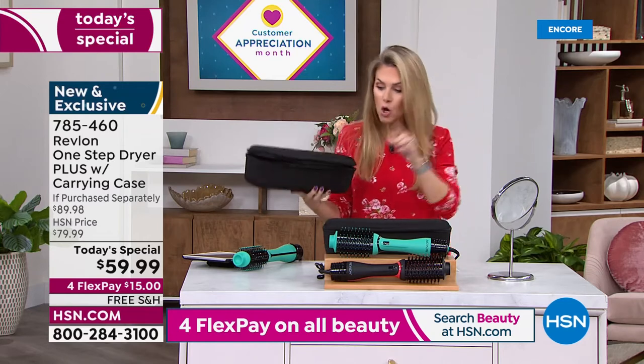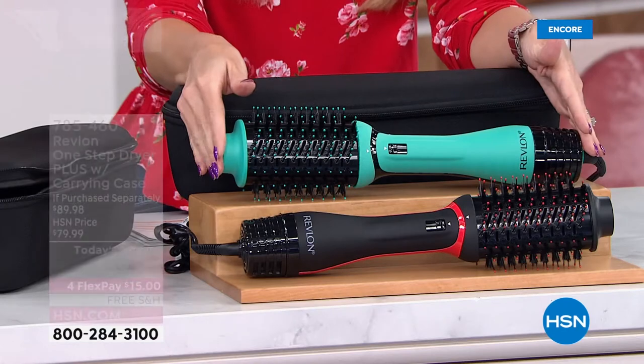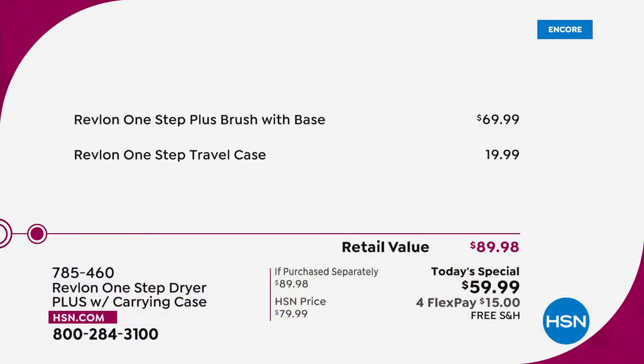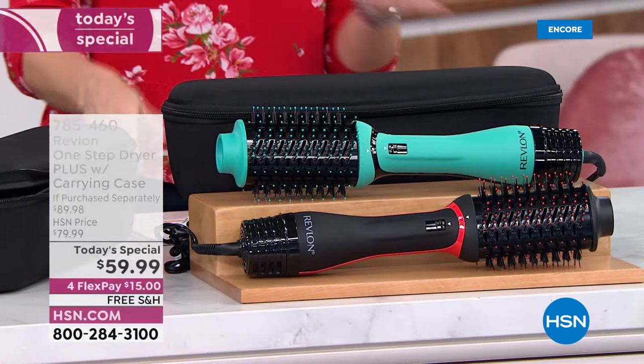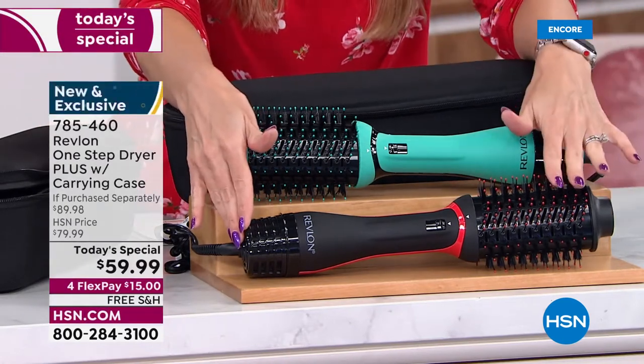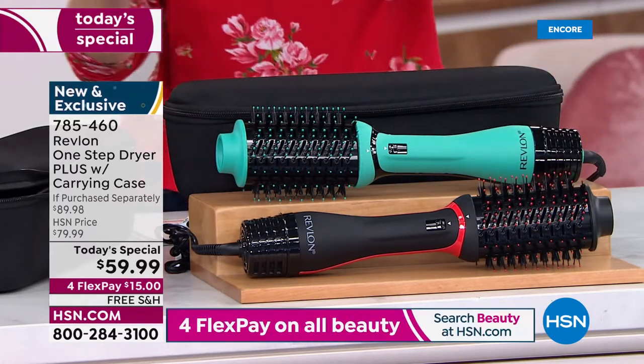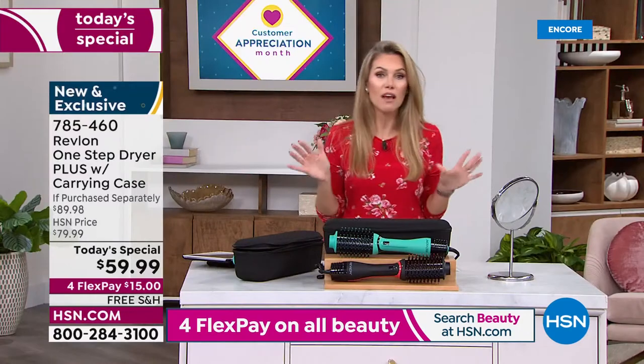If you go anywhere else in the marketplace right now, this dryer is $69.99. This is not just a heated round brush — it's a round brush with a dryer built in, with even heat distribution. We've got it for $59.99 and we are giving you the case — that additional $20 value. You choose whether you want black with the Revlon red accents or the teal with black. This is an HSN exclusive offer — you can't find this anywhere else.